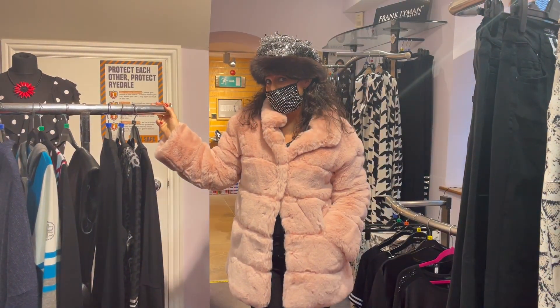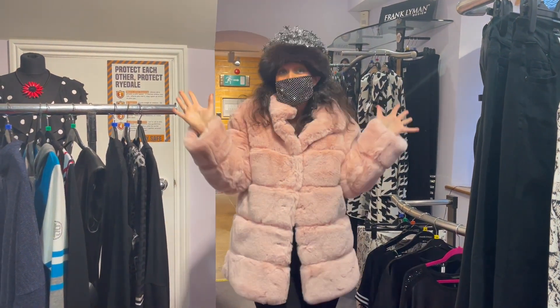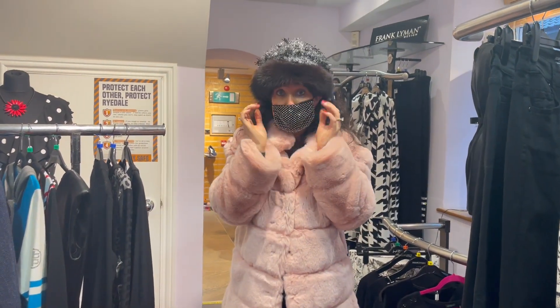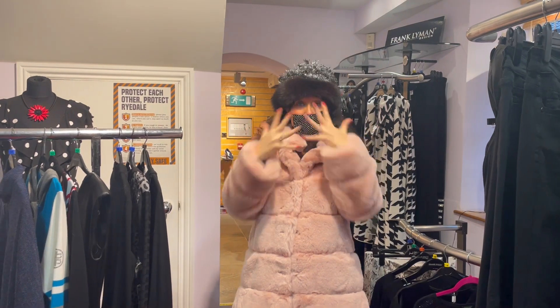Well, hello! Merry Christmas — it's Fashion Friday and I'm doing my best to look like a Christmas tree. Look at me, I am here behind all this gear.